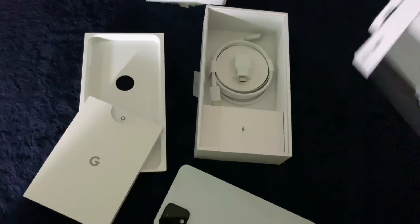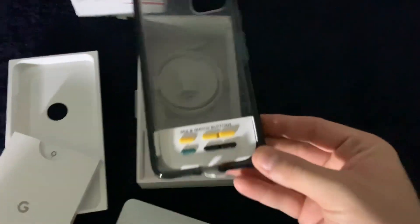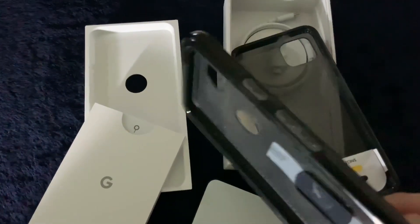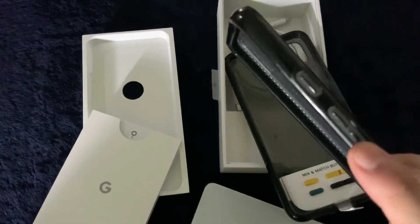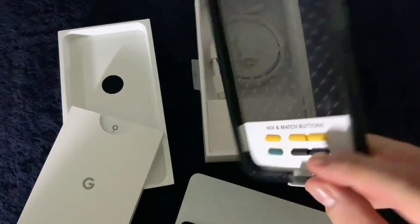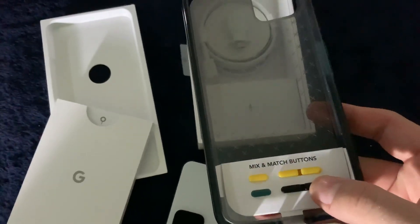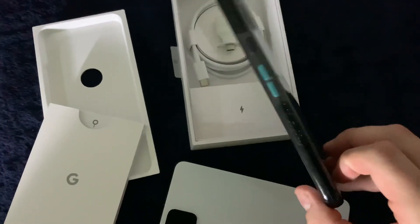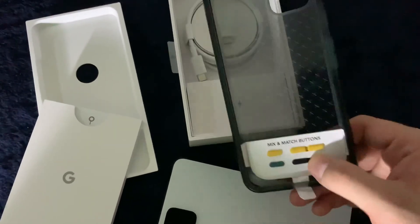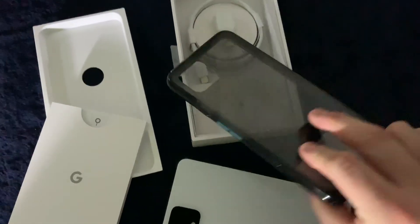One more thing as I close out: something Tech 21 did that I thought was pretty cool. Normally you've always just had a built-in power button cover and volume rocker on a case. Someone thought, let's have removable power buttons. So they came with black ones, but you can pop them out and put green or yellow ones in — even neon orange if you got the neon orange case. I replaced the power buttons with green just to offset the actual orange power button on the phone.